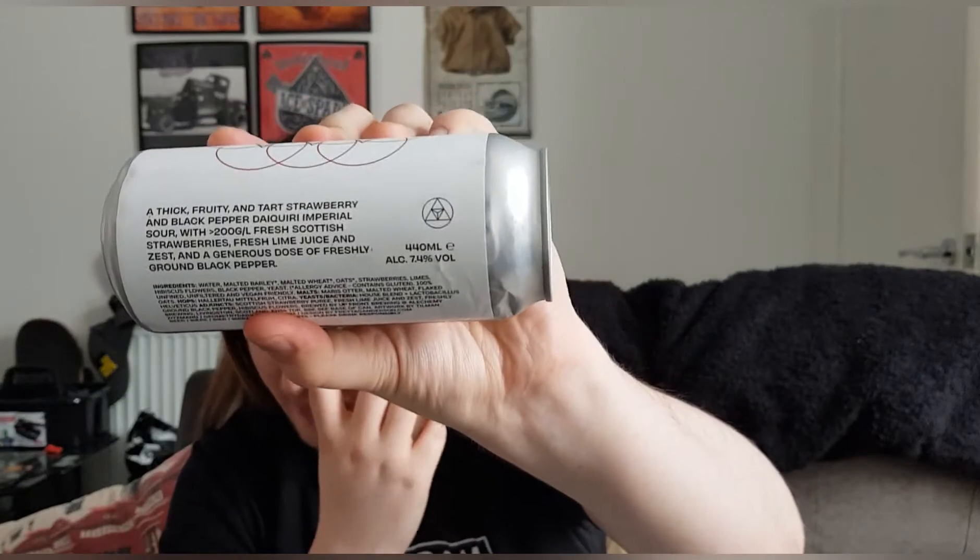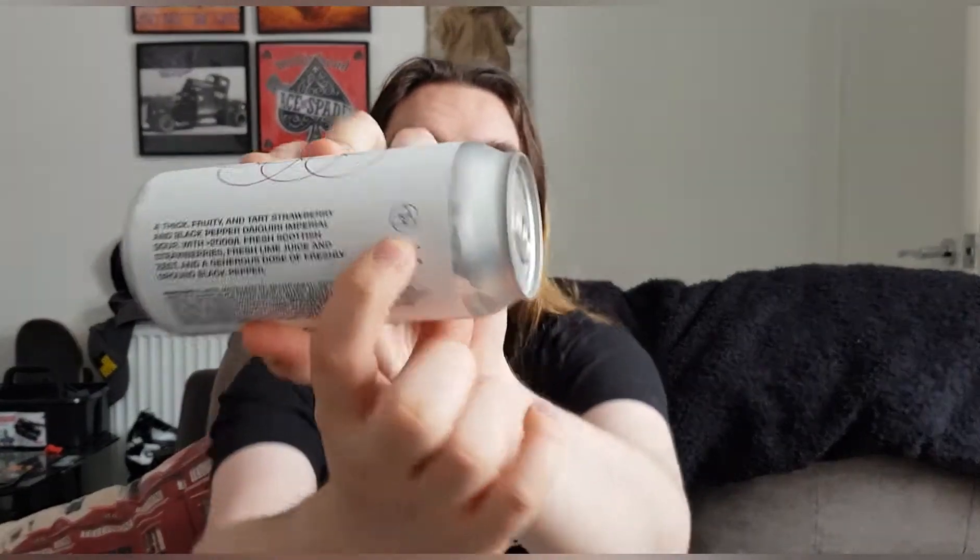There's a little bit of guff here — it's just telling me what's in it. It says: a thick, fruity and tart strawberry and black pepper Imperial Sour. With just over 200 grams per litre fresh Scottish strawberries, fresh lime juice and zest, and a generous dose of freshly ground black pepper. And I think that is their beer logo, though I'm not sure.